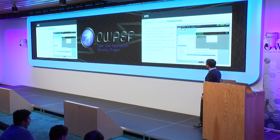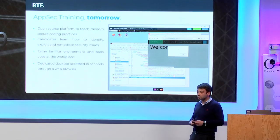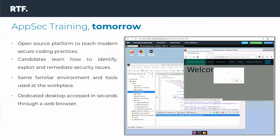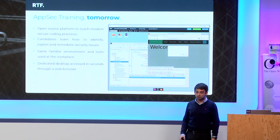To address this problem, I created Remediate the Flag. It's an open source platform to teach developers modern secure coding practices through hands-on exercises. Candidates can learn how to identify, exploit, and then remediate security issues. They can do this using the same tools and technologies that they use at the workplace, so they can learn in a familiar environment, which is very important in the context of training. Each candidate gets a dedicated desktop, accessible through the web browser — there is nothing to install, nothing to distribute.